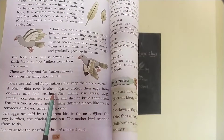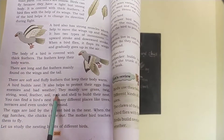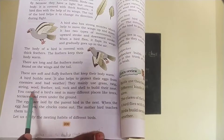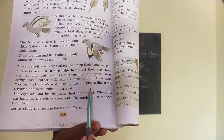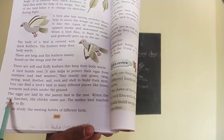A bird builds a nest. It helps to protect their eggs from enemies and bad weather. They mainly use grass, twig, string, wool, feather, soil, rock and shell to build their nest. You can find a bird's nest in many different places like trees, terraces and even under the ground.